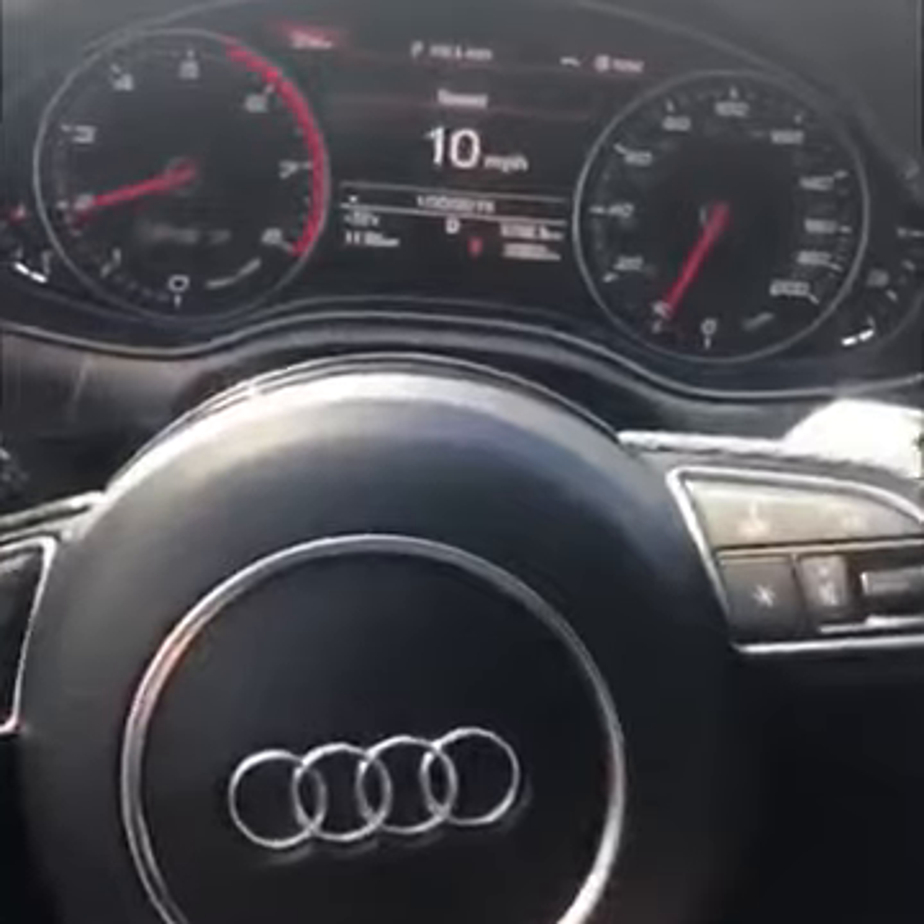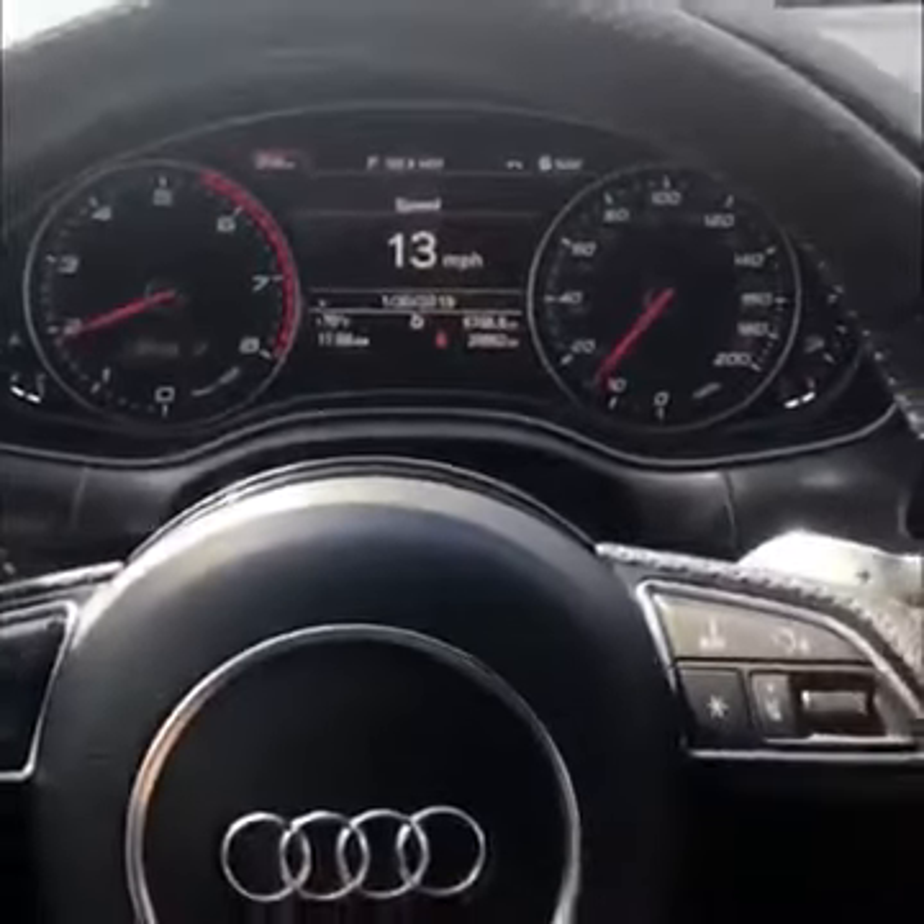I'll go ahead and put it in drive and go down towards the end of the road, just to show you there are no issues at all with it. It does have the heads-up display, which you'll be able to see there. Accelerates and shifts excellent — it's ready to go. Thank you for checking this video out.